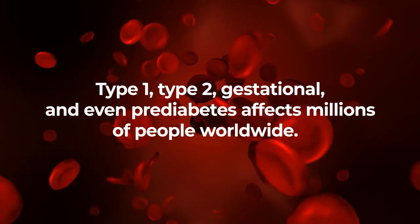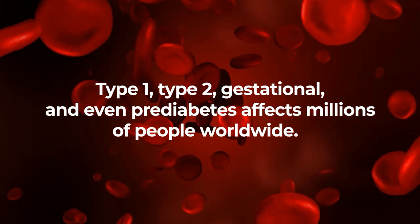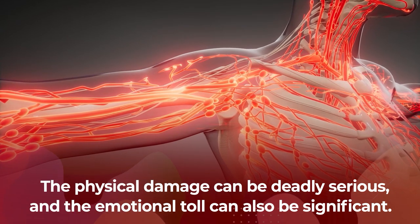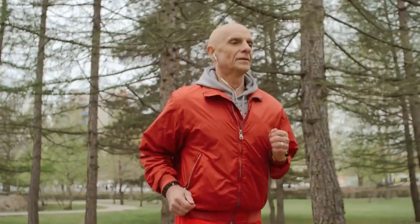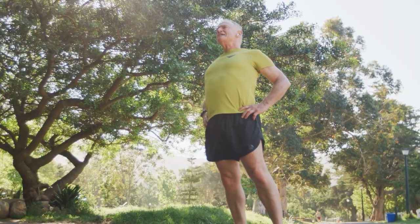Type 1, type 2, gestational, and even pre-diabetes affects millions of people worldwide. The physical damage can be deadly serious, and the emotional toll can also be significant. So no matter your diabetes status, improving your glucose regulation and your insulin sensitivity can be hugely beneficial for your long-term physical and mental health.